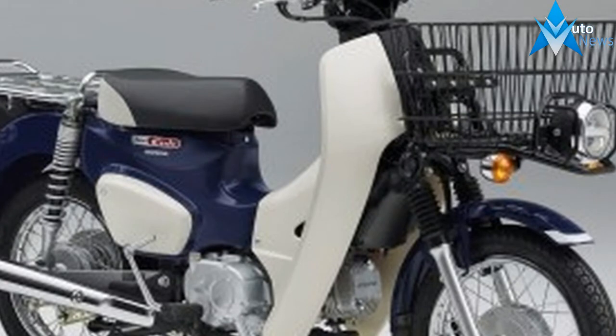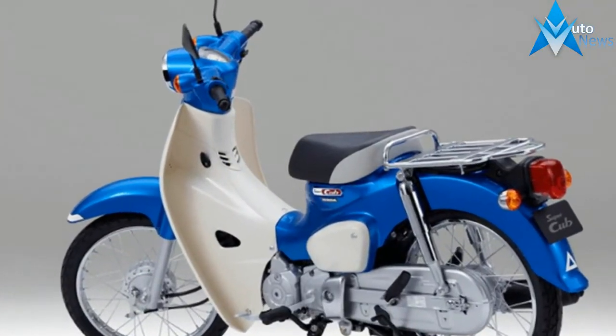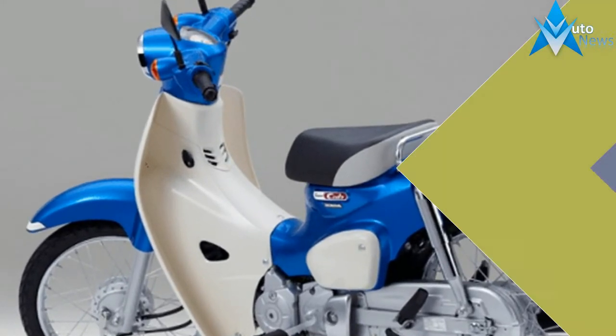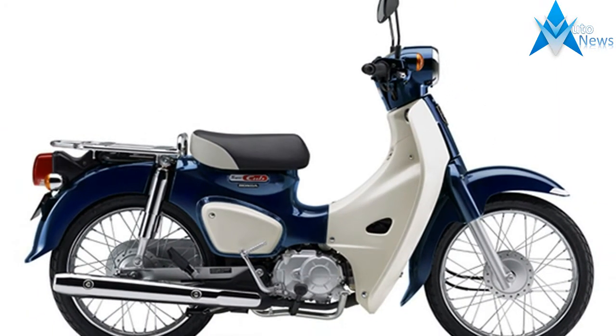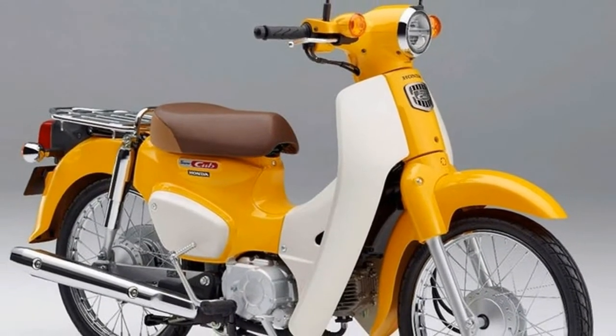If there is one motorized vehicle that deserves to be termed as iconic, that has to be Honda's Super Cub. The small, rugged two-wheeler has been constantly in production since 1958, with numerous variants and offshoots still pouring out from 16 Honda factories in 15 countries.